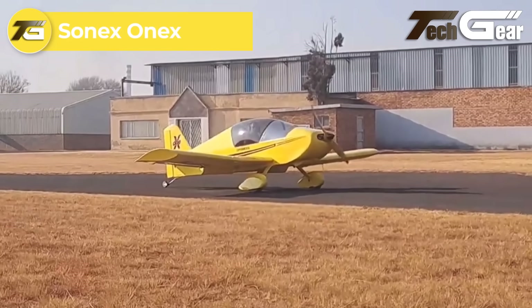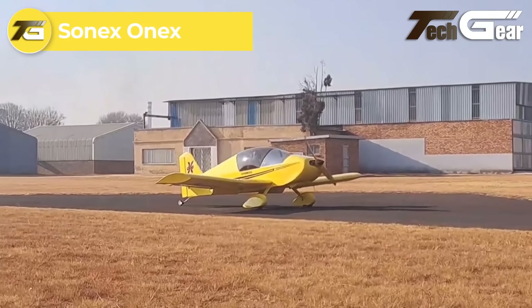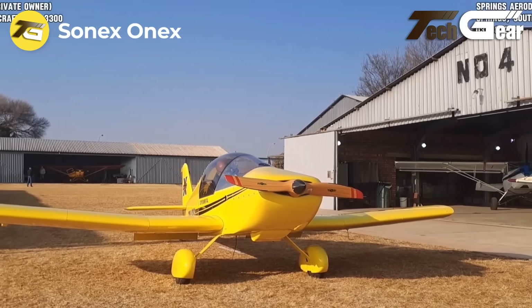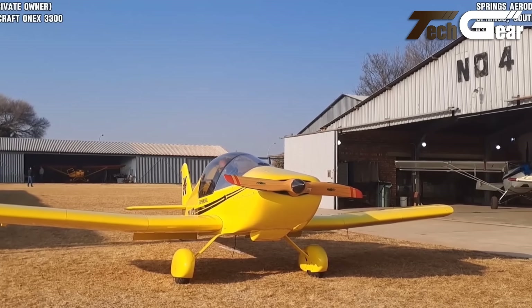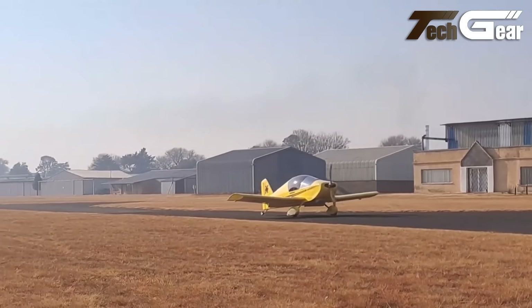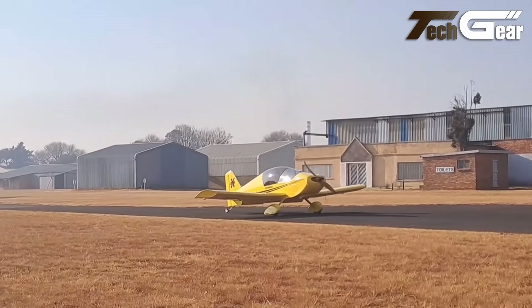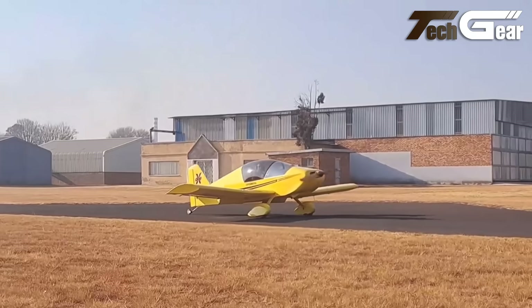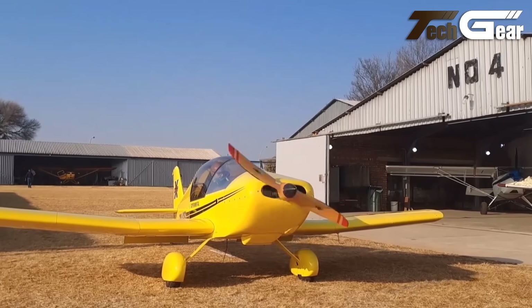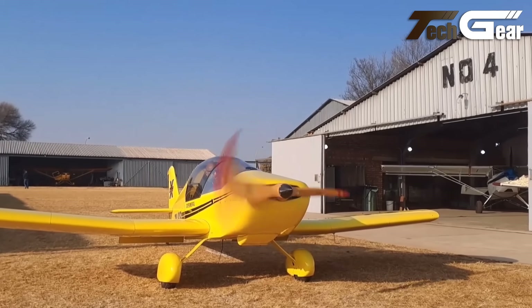Sonex Onyx. The Sonex Onyx is a remarkable single-seat aircraft that blends affordability, aerobatic performance, and practicality into a compact design. First flown in 2011, it features innovative folding wings that allow for easy storage in a standard garage, making it ideal for homebuilders with limited space. Built to meet FAR 23 static load requirements, the Onyx is incredibly robust, with wings tested to support over 10,000 pounds.